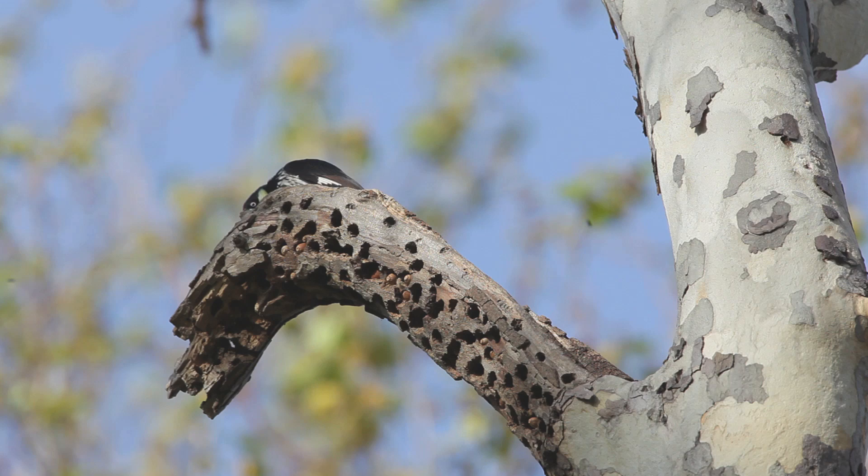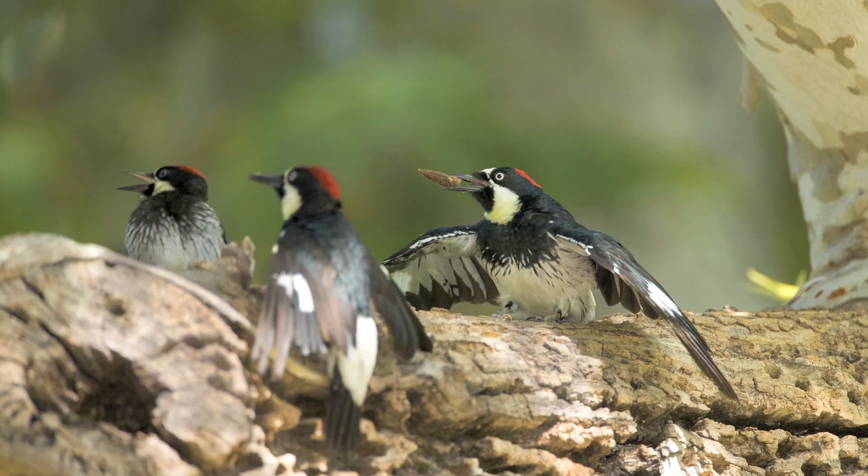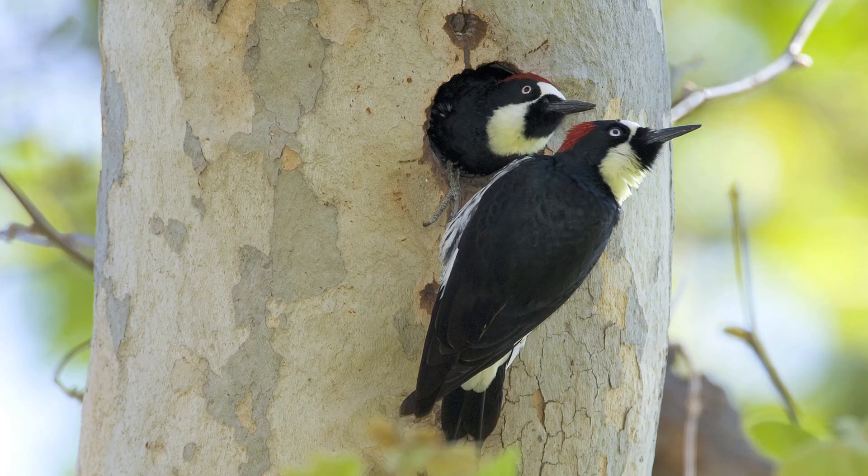When you find one acorn woodpecker, you're most likely going to find a group of them, because they're highly social birds. They live in social groups year-round, up to a dozen individuals or more.